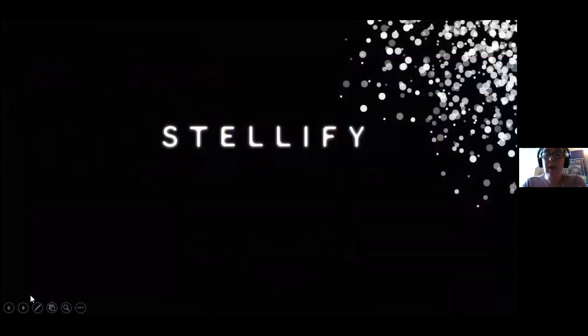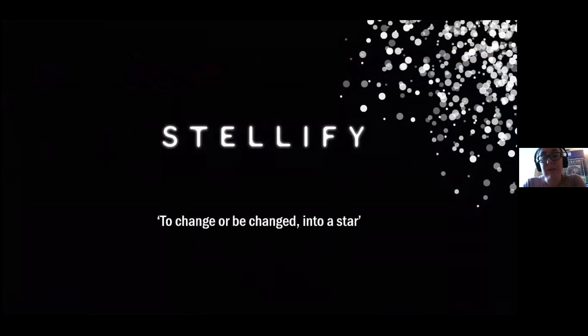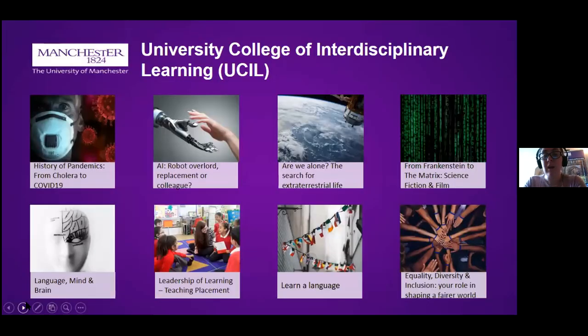Another aspect of employability is what you are involved in outside of the classroom. When talking to employers, as well as telling them about the modules you've studied and grades received, you'll also be talking about things like societies, sports clubs, and volunteering. The university formally recognizes your contribution through something called Stellify — which literally means 'to change or be changed into a star' — a formal recognition alongside your degree certificate and transcript of the extra and co-curricular activities you've been involved in as part of your Manchester experience.